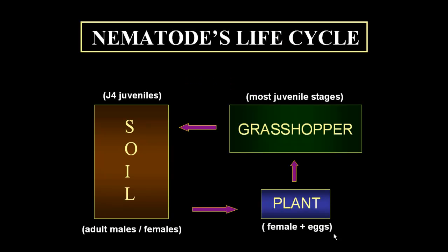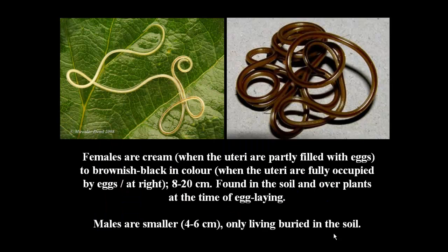A summary of the life cycle: a gravid nematode female lays thousands of eggs on the foliage of plants, which are consumed by a grasshopper as it feeds. After egg hatching, nematode juveniles develop inside the insect body until reaching the fourth stage, or J4, which actively leave the grasshopper's body migrating to the soil, where they evolve to adult males and females.